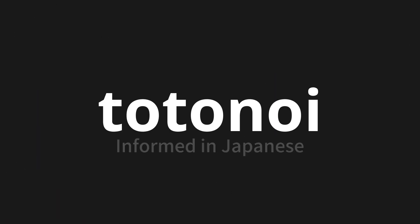Totonoi, which means informed in Japanese. Let's say it all together: Totonoi.